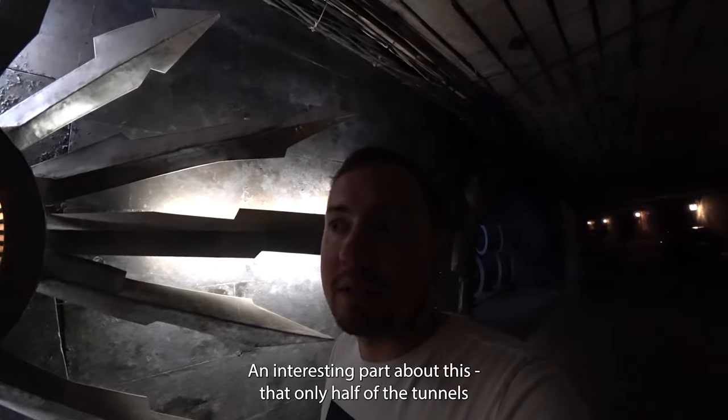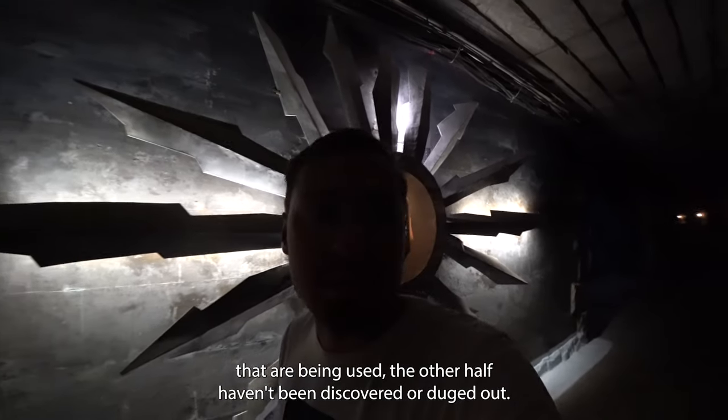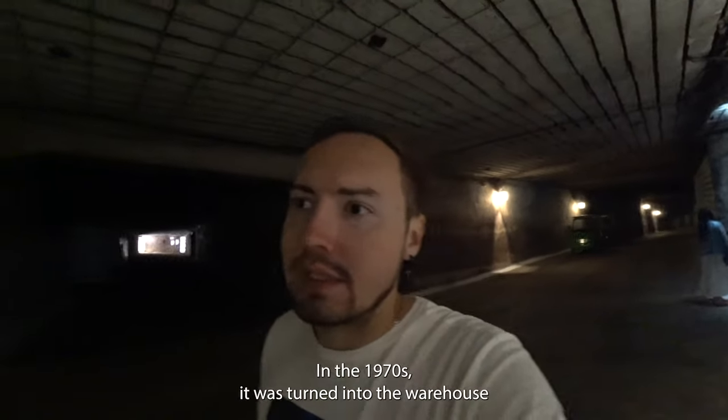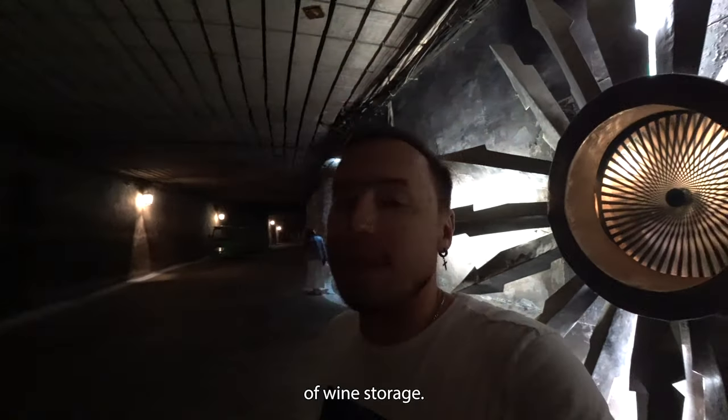An interesting fact is that only half of the tunnels are being used; the other half have been discovered or dug out. These tunnels were originally mines for limestone excavations, and in the 1970s they were turned into the warehouse for wine storage.